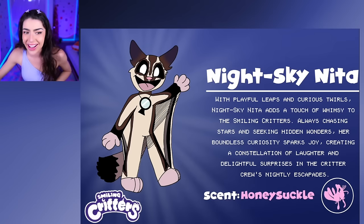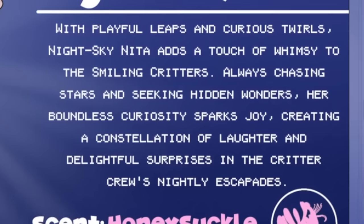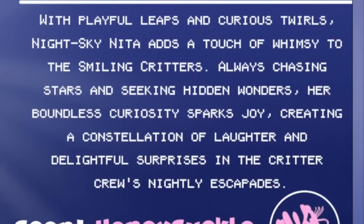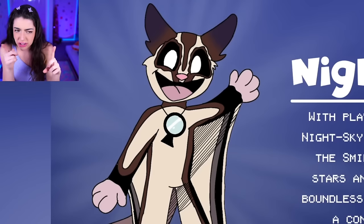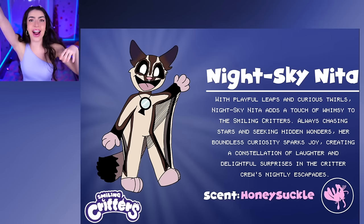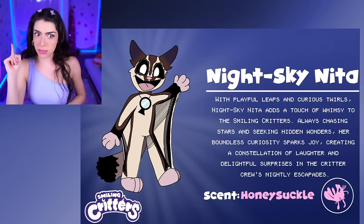Night Sky Nita! With playful leaps and curious twirls, Night Sky Nita adds a touch of whimsy to the Smiling Critters! Always chasing stars and seeking hidden wonders, her boundless curiosity sparks joy, creating a constellation of laughter and delightful surprises! Family, I'm not exactly sure which animal this is, but apparently whoever they are, they love to explore at night because they like to see the stars and the moon and the hidden planets! Do you think Night Sky Nita's ever been to space? That would be epic!